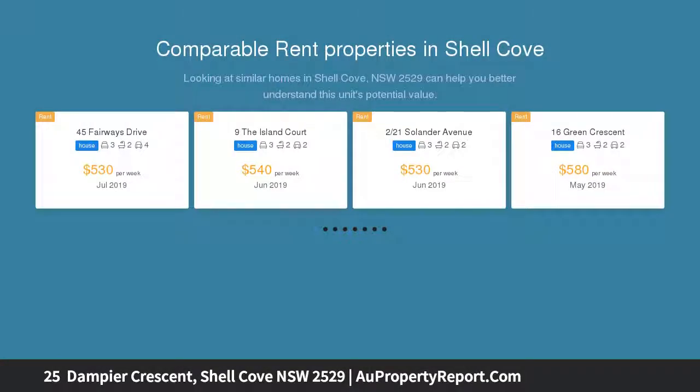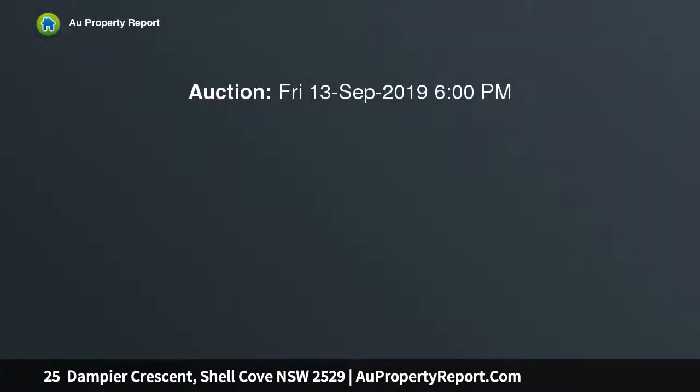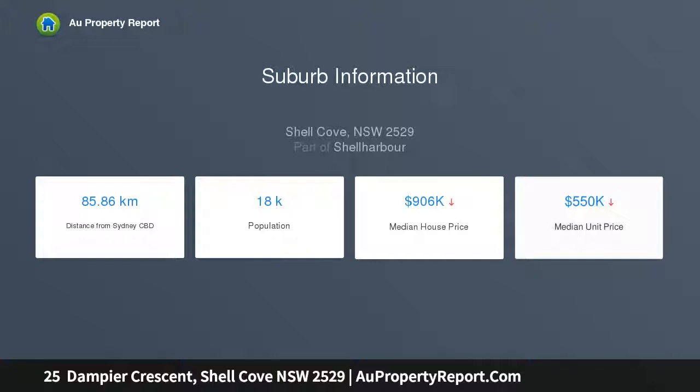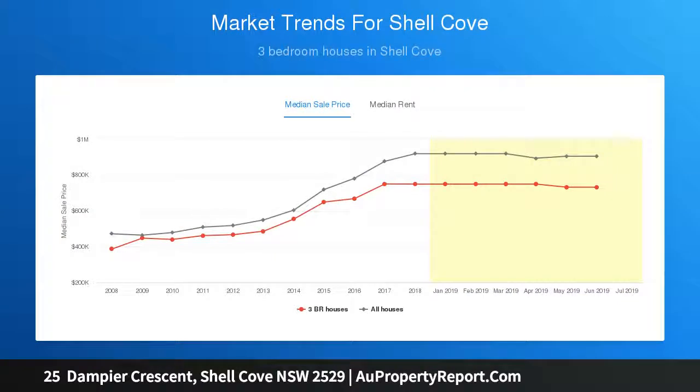This 723 SQM land offering is cleared and ready to make your Shell Cove dream come true. Set within footsteps of a tranquil top park and surrounded by high quality modern residences, it boasts excellent access to a vast range of area attractions, from the south coast's finest surf beaches, bushwalks and coastal trails to pristine Kulali Reserve and the sleek new Marina Precinct. Easy walking distance to Shell Cove Primary School enhances the irresistible appeal on offer for the young family buyer.